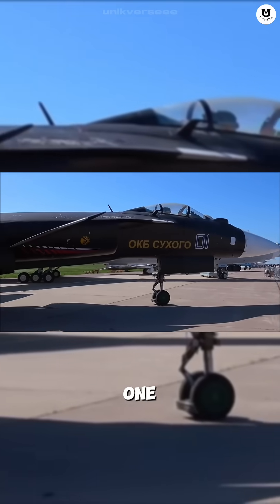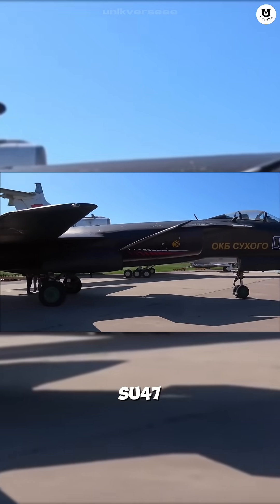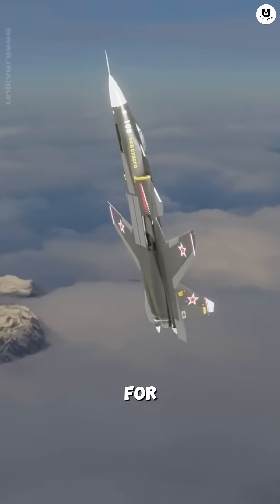So only one prototype of the Su-47 was ever built. This jet was never meant for war.